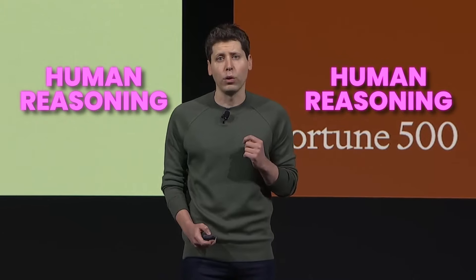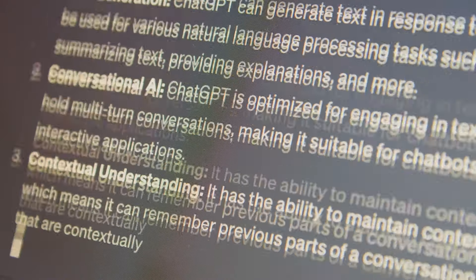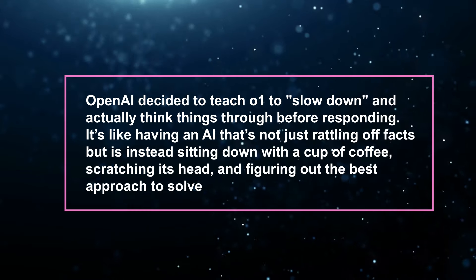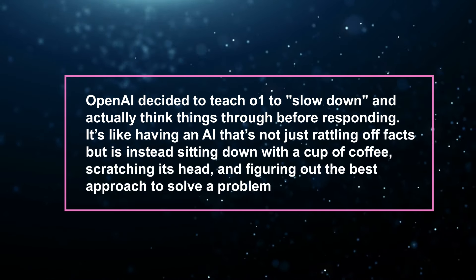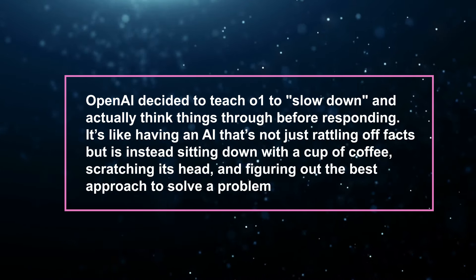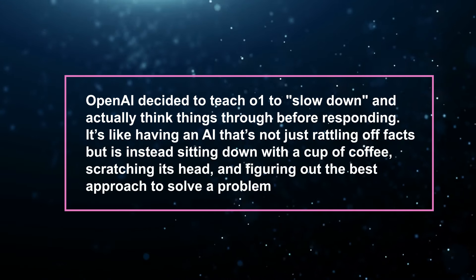Here's where things get really fascinating. OpenAI O1 isn't just book smart — it's designed to tackle problems in a way that closely mirrors human reasoning. Previous models, like GPT-4o, were great at generating responses, but they kind of hit a wall when it came to deep, step-by-step thinking. They give answers, sure, but they couldn't really think out loud or adapt their approach to more complex, multi-step problems. That's the gap that O1 is looking to breach. OpenAI decided to teach O1 to slow down and actually think things through before responding — it's like having an AI that's sitting down with a cup of coffee, scratching its head, rubbing its chin, and figuring out the best approach to solve a problem.